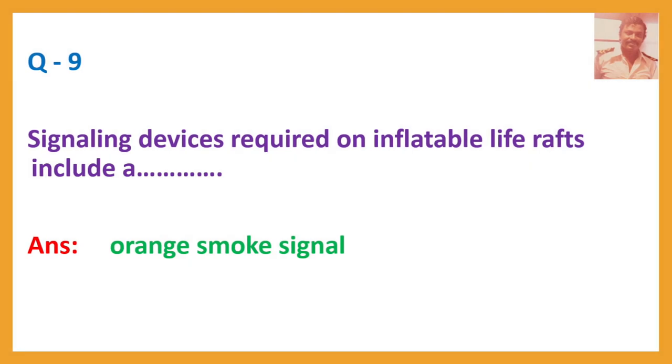Question number 9. Signaling devices required on inflatable life rafts include a — Answer: Orange smoke signal.